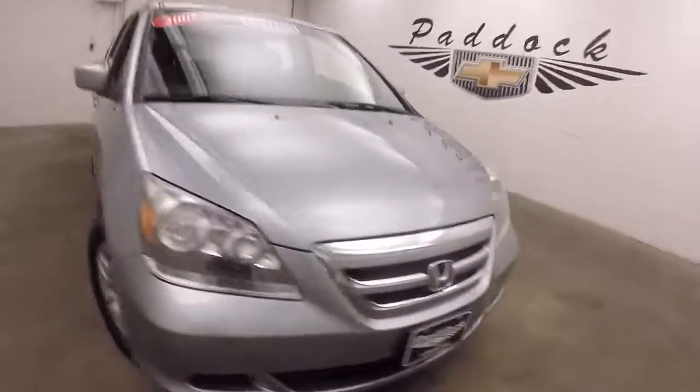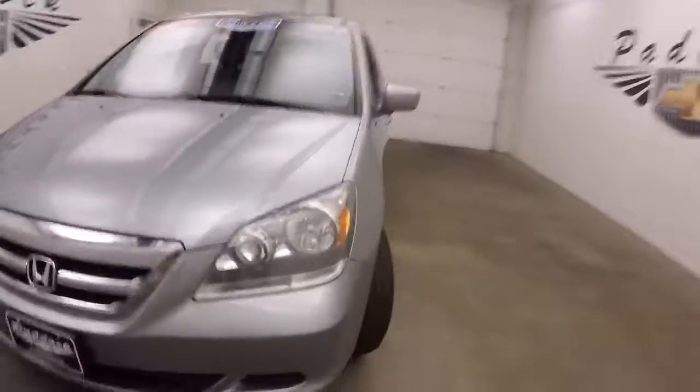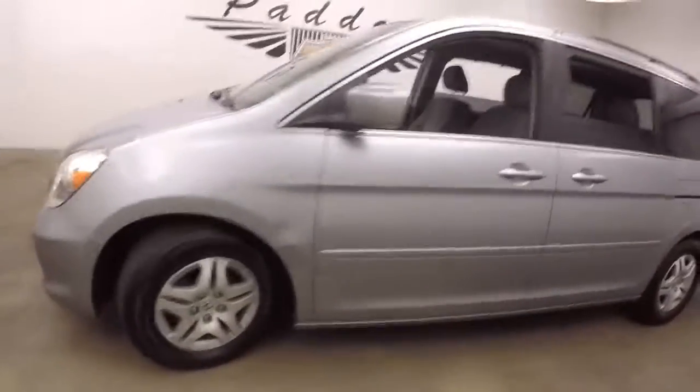2007 Honda Odyssey, light blue silver paint, alloy wheels, decent tires.